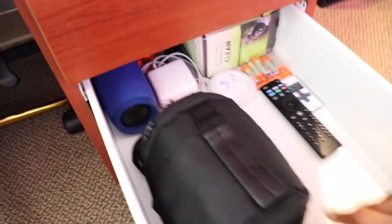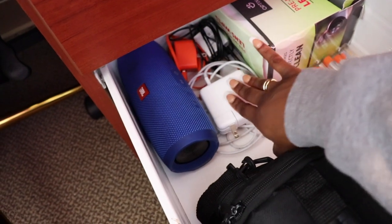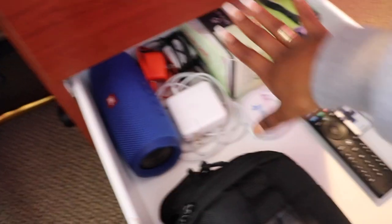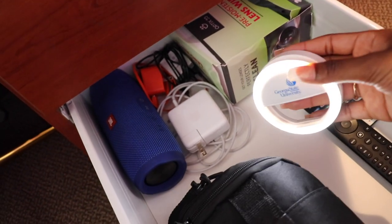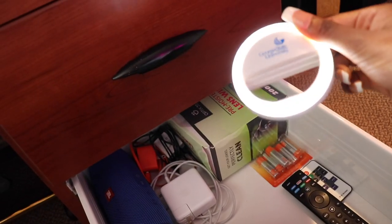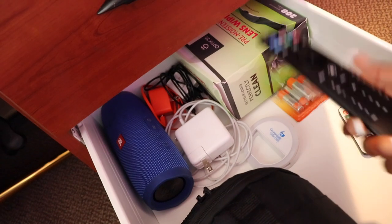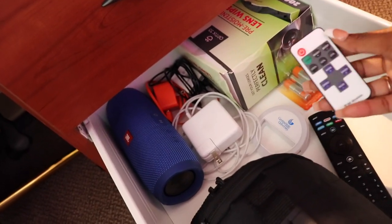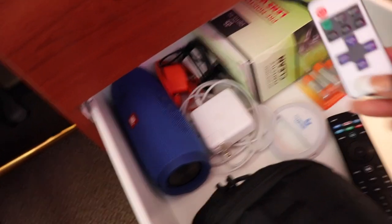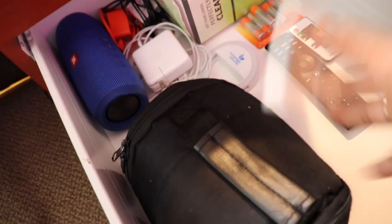And last but not least, my tech drawer. I have my JBL Charge speaker, the cord for it, my computer cord, some other cords, some lens wipes, batteries, and my school actually gave us this cute little light you can put on your phone or computer for online classes. It's a cute little mini ring light and it gets really bright. And then this is the remote for my TV, and the remote for my neon sign — it has different settings, different speeds, and different brightness levels. My camera bag just has my camera charger, batteries, SD cards, and it's the bag I put my camera in.